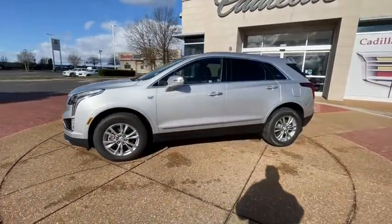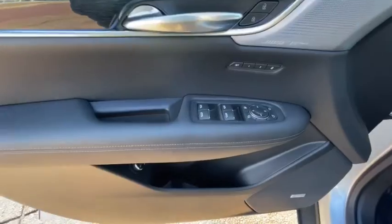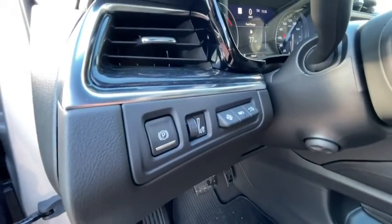Power driver's seat. Lane departure warning. Power passenger seat. Remote engine start. Traction control. Power lift gate. Anti-lock braking system. Bluetooth. Leather wrapped steering wheel. Power steering.